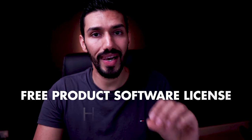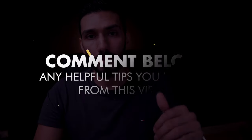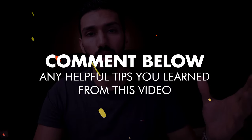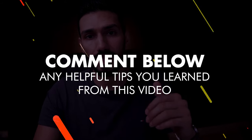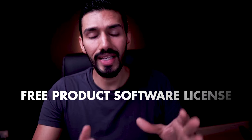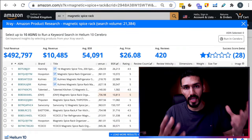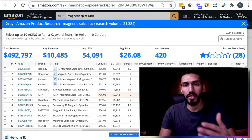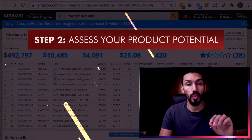As a thank you for all the support I've received for this channel, I'm giving away a free Helium 10 product software license to one viewer. All I ask is that you comment below any helpful tips you've received from this video, and you'll automatically enter the competition — I'll announce the winner in the next video. So we talked about step one: assess demand and volume. Let's talk about step two: assess your product potential.